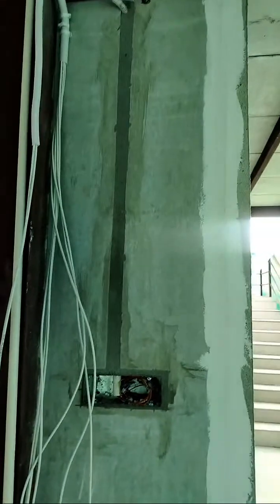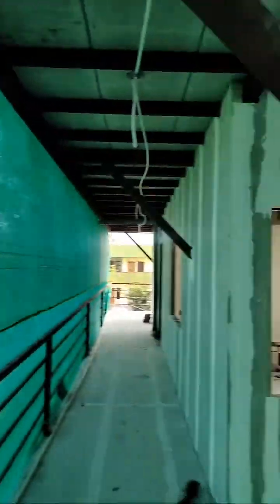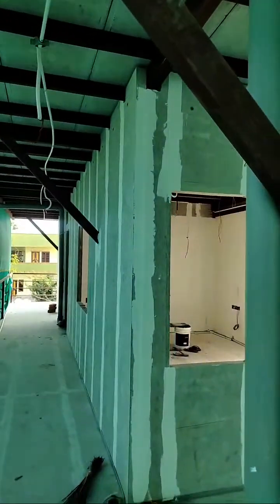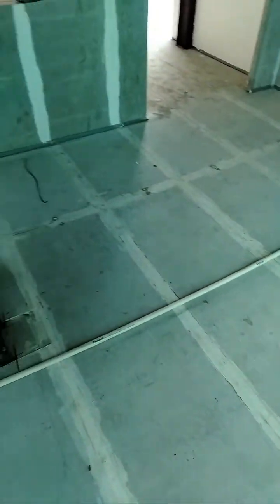Once the electrical concealing and chipping is done, we can close it with cement, white cement, putty, or POP. The next scope of work is drain work, false ceiling framing, doors, windows, and flooring. The client has preferred marble flooring for this floor, so marble flooring will happen. The rest is the same as RCC construction.